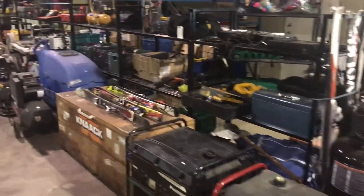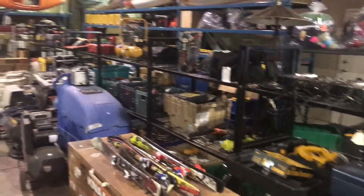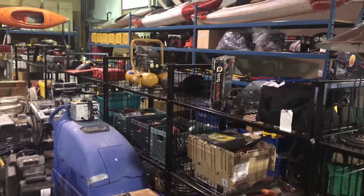This Saturday at Able Auctions Langley. Police recovered stuff and we are full.